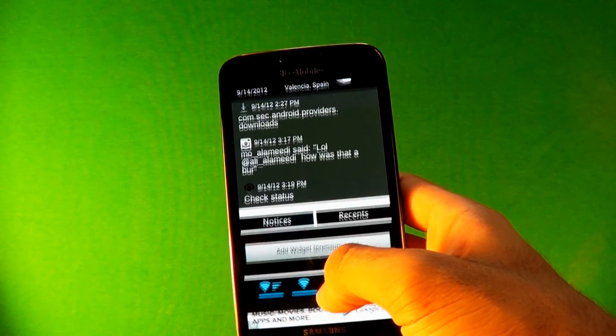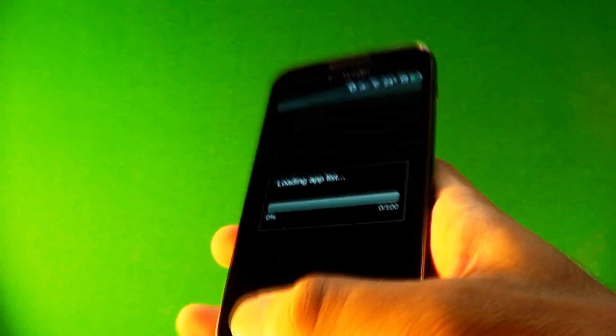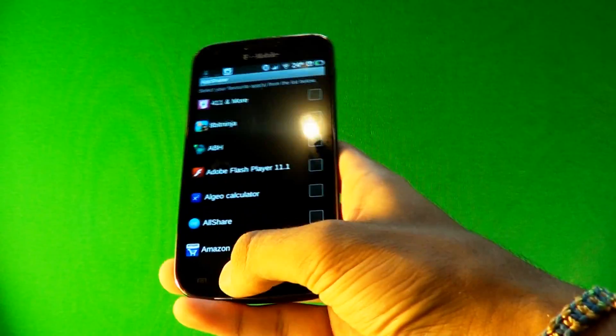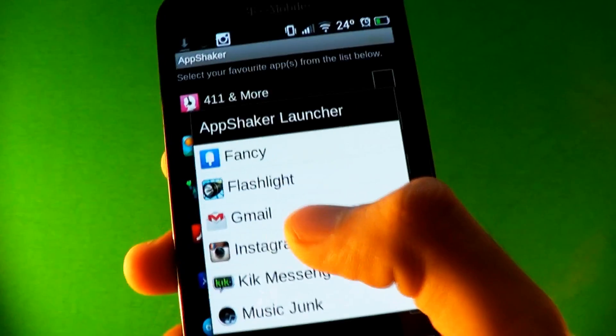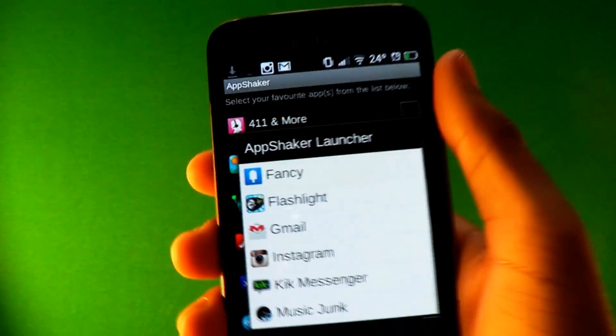It's something different than the original notification bar. The third app is App Shaker. You pick a certain amount of apps — probably your favorites — and wherever you are on your phone, you just shake it and a menu comes up with your chosen apps. Click one and it takes you right to it. You just shake the phone and it comes up. It's awesome — wherever you are on the phone, just shake it and your apps appear.